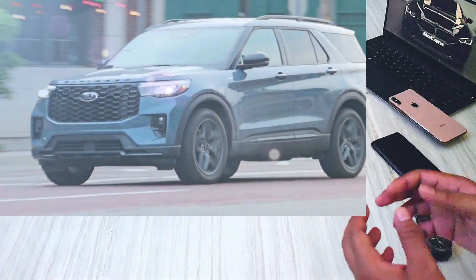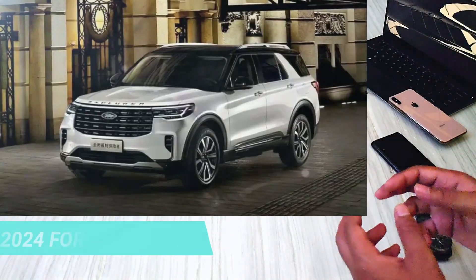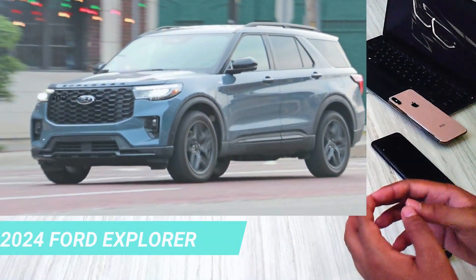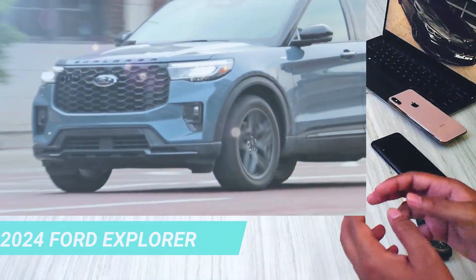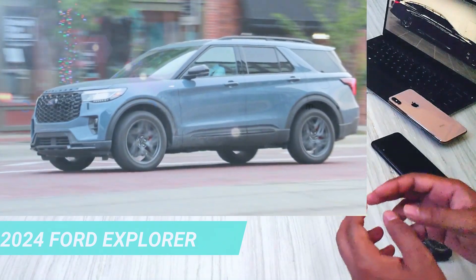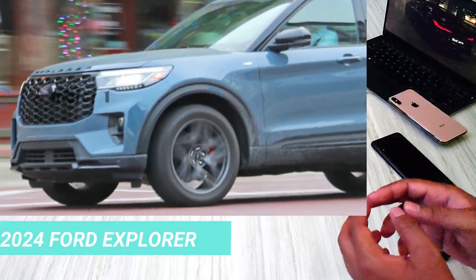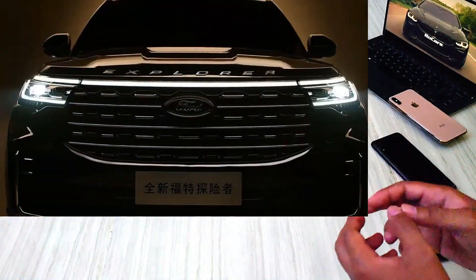As you can see, the new Ford Explorer sports a fresh face that shouldn't come as a surprise. Ford introduced a similar design for the Chinese market last year, featuring a larger and rectangular grille, and it's making its way to the North American market. The front end is complemented by slightly slimmer headlights positioned at the top, giving it a sleek and modern look. While there are similarities, this particular Explorer might be a trim-specific version, as it showcases a different fascia compared to its Chinese counterpart. Ford might be customizing the design for various regions, adding a unique touch to each model.